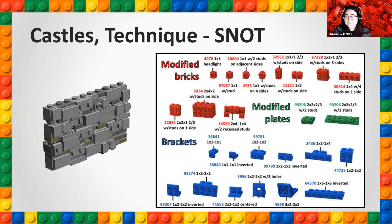SNOT stands for Studs Not On Top. These are bricks that allow people to build sideways or upside down — all different directions. It really takes you beyond just the traditional building that goes up and down. There are lots of different bricks that allow you to build sideways, and that's what gives you those really unique, interesting walls you'll see on castle builds.